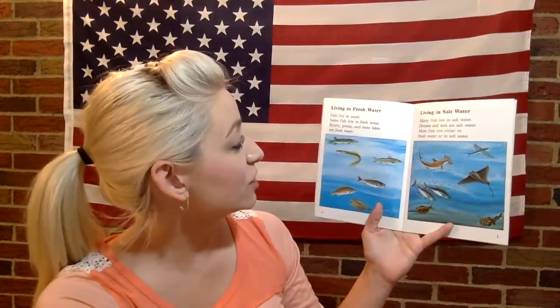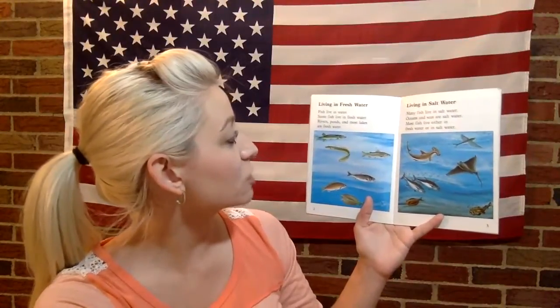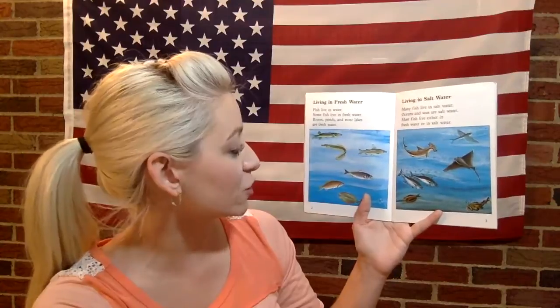How do fish live? Living in freshwater — fish live in water. Some fish live in freshwater. Rivers, ponds, and most lakes are freshwater.